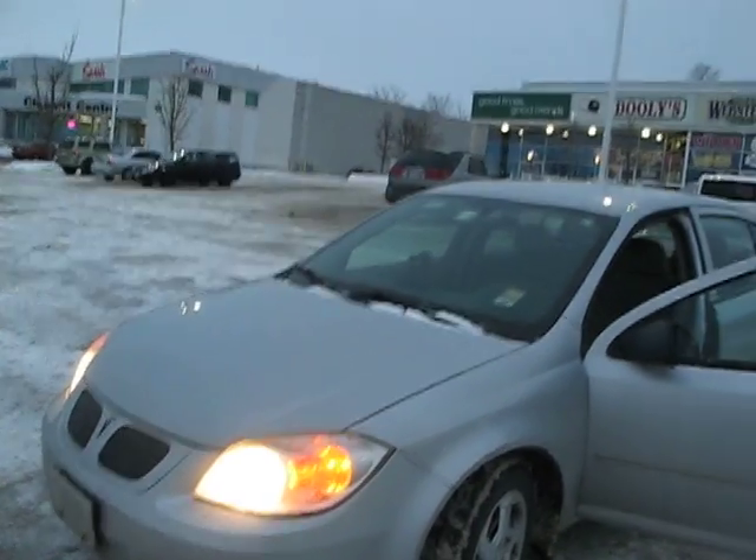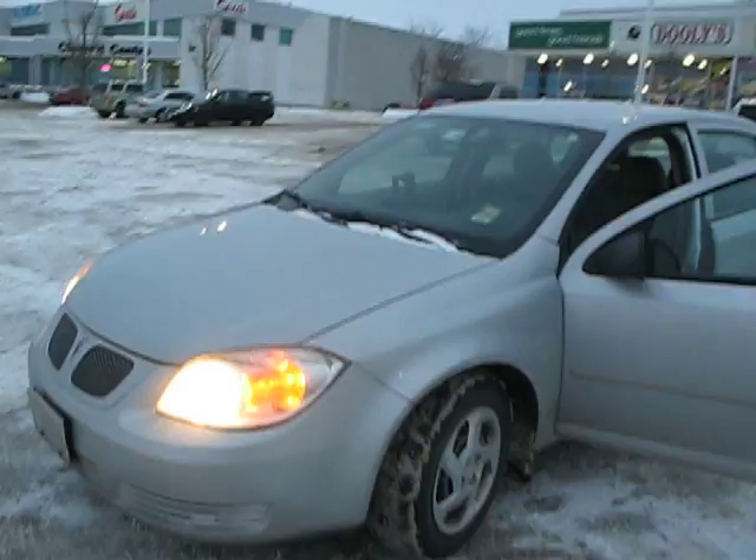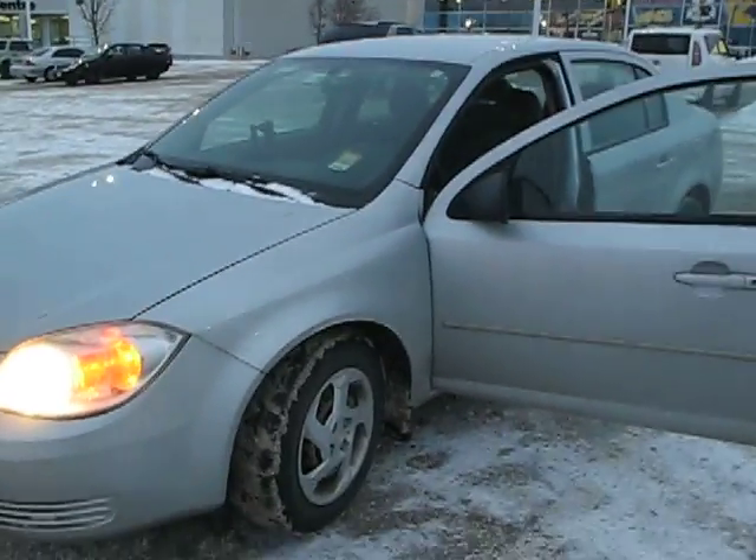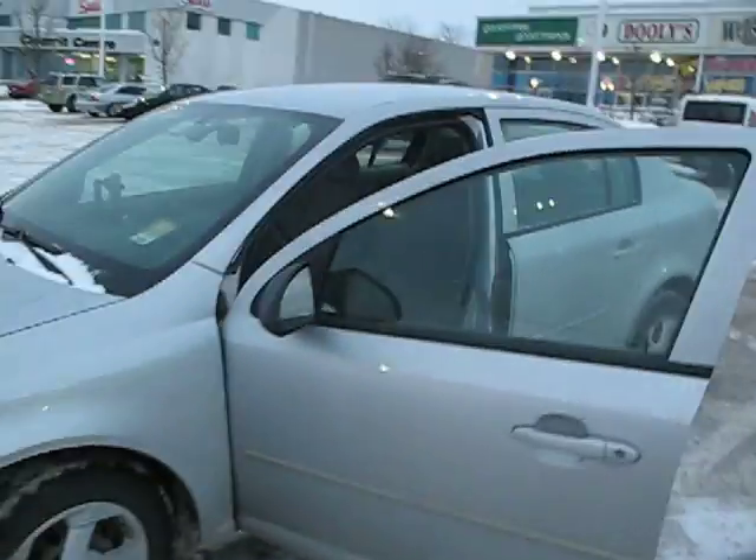Hi there, this is Matt, BA3MDE, just showing off my updated setup in my 2005 Pontiac Pursuit. Let's take a look inside.